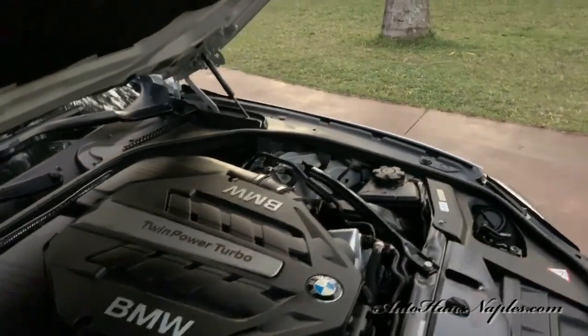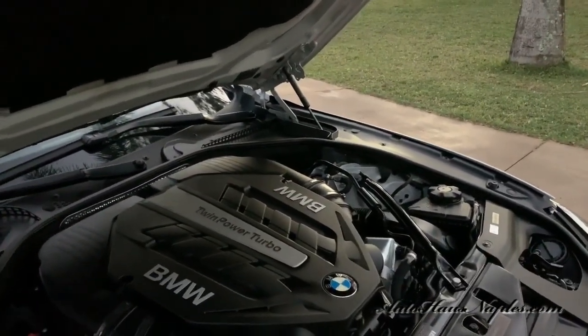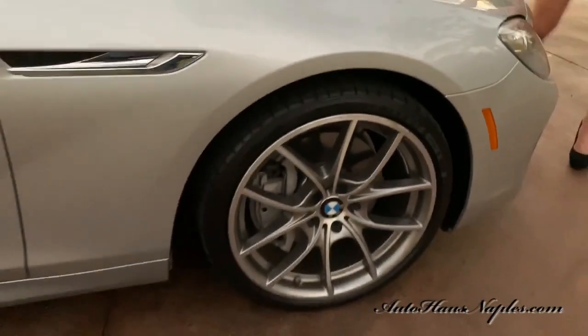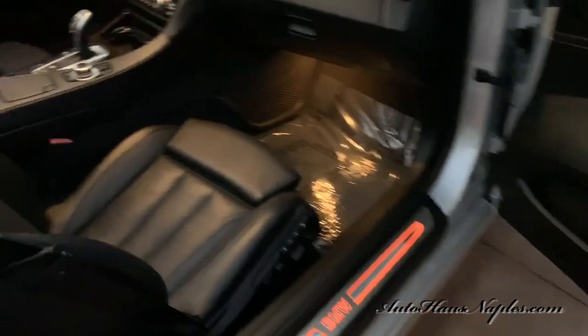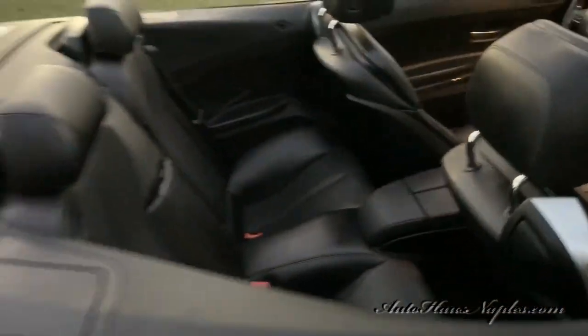All right, we have a 4.4-liter twin-turbo TwinPower BMW engine, V8, and it produces 400 horsepower along with 450 massive foot-pounds of torque. So it is definitely going to be a sporty one for you. It's got the sporty contoured lines. We have that keyless entry and keyless go, the illuminated BMW sills, those power seats, the heated and ventilated seats. We have a nice wood grain appearance throughout, and a sport BMW multifunction steering wheel.